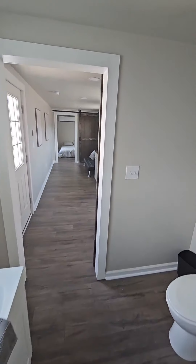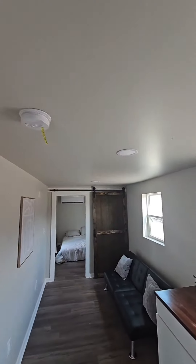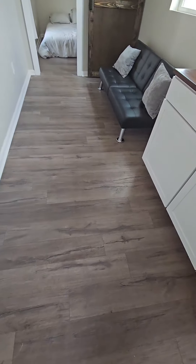Beautiful structure — you got R13 R-factor insulation in the walls. We can go up to R38 in the ceiling with flush-mounted lighting, and up to R19 in the subfloor.